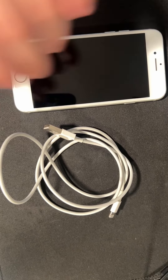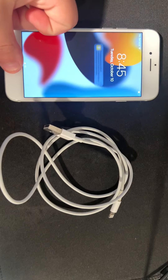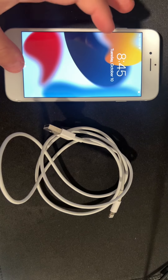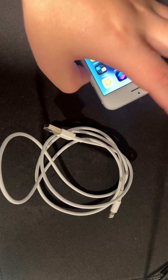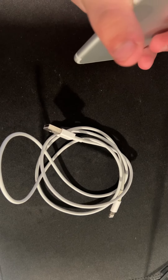Hello guys, welcome back to another video. I want you to tell me if $526 is a good price for this phone. It's an iPhone 7, looks pretty nice condition.